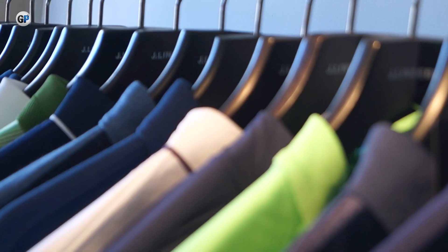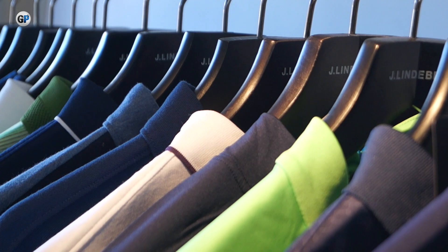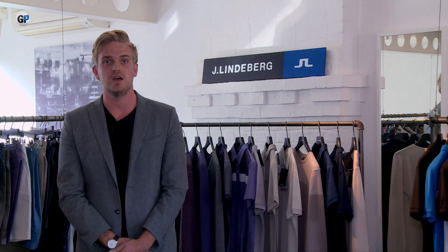The three colors that you will see across the collection will now run across all our concepts, including activewear, ski, and golf. We've now got a new designer on board called Ali, and Ali has introduced a lot of new prints, really bringing back that bridging of fashion and function across J.Lindeberg.